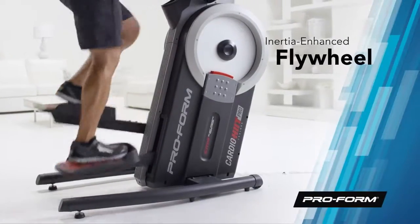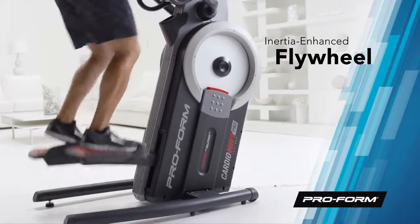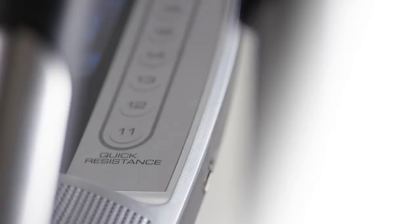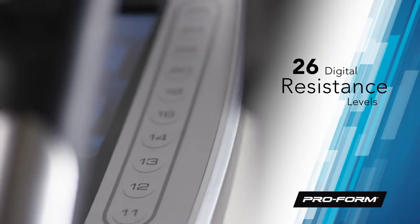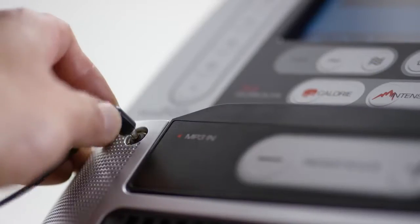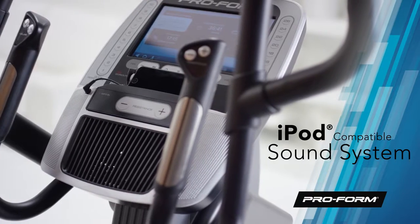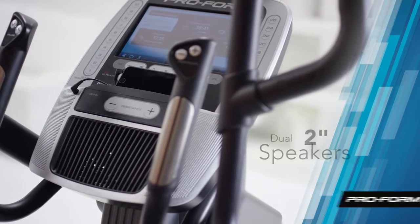The powerful inertia-enhanced flywheel is paired with SMR silent magnetic resistance to give each stride you take a smooth and consistent feel. 26 resistance levels means you'll always have an opportunity to burn calories. Get in the zone and plug your device into the iPod and MP3 compatible sound system and get pristine audio delivered through a dual set of 2-inch speakers.